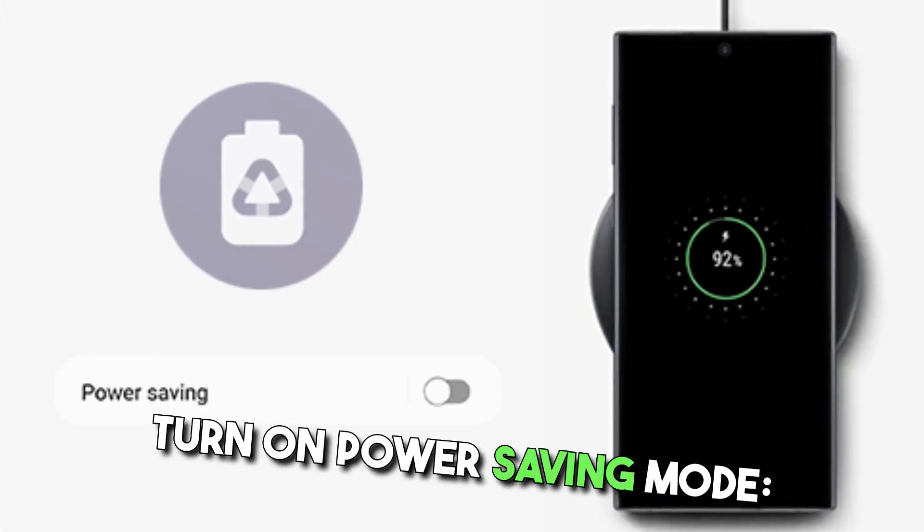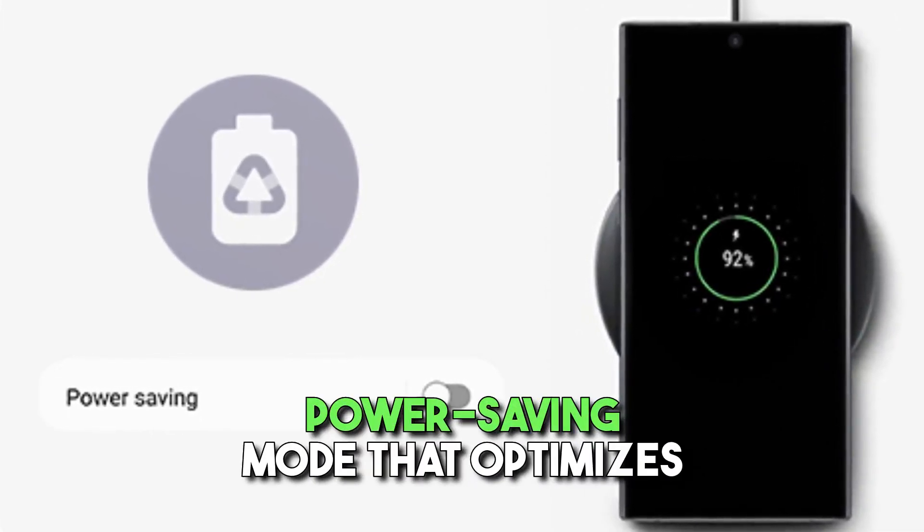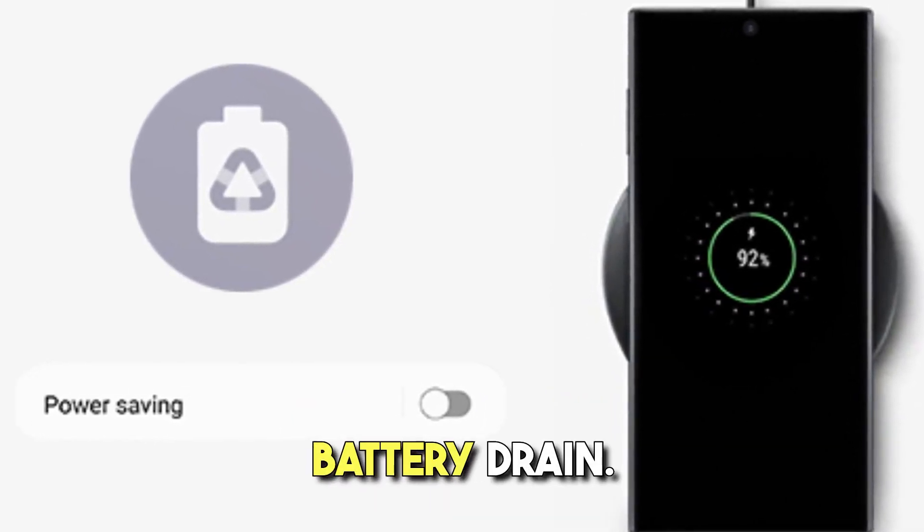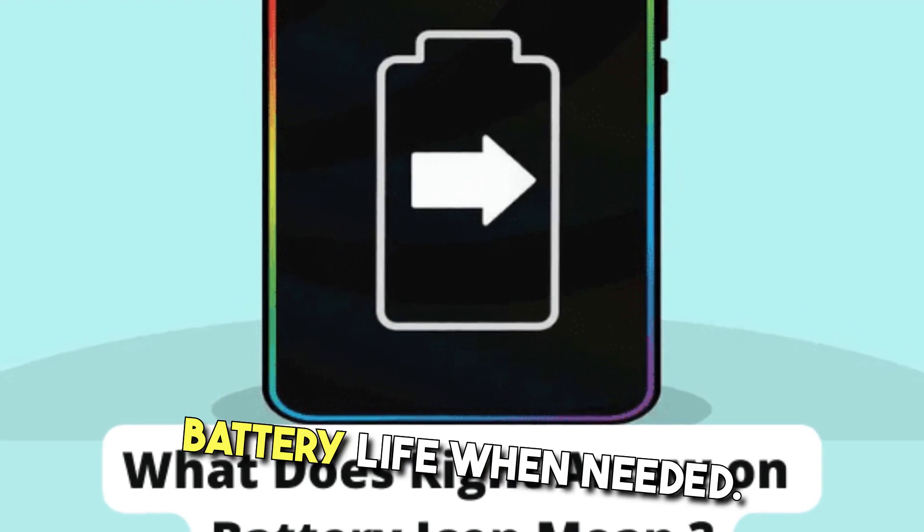Turn on power saving mode. Most devices offer a power saving mode that optimizes settings to reduce battery drain. Enable this feature to extend battery life when needed.